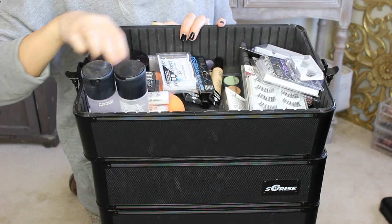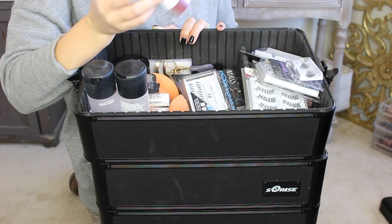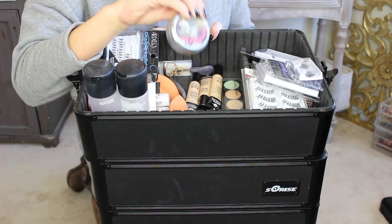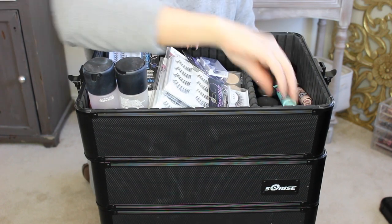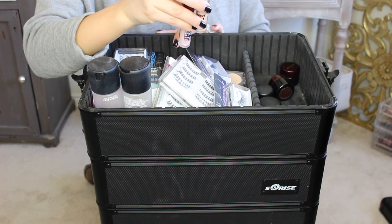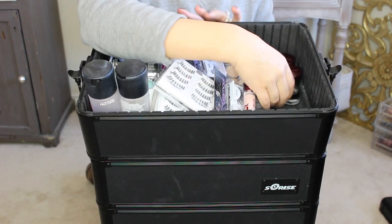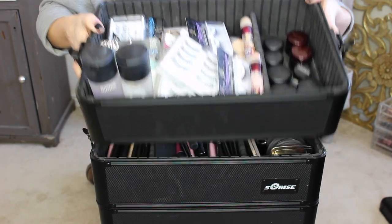I have the Make It Forever HD primer, the NYX Angel Veil primer — which I believe is very similar to the Hourglass Mineral Veil primer but a lot more affordable and just as good if not better. I also have Dr. Feel Good, which is great for anyone with texture — it's like a smoothing balm. Then I have my Make It Forever concealers and palette, the Baby Skin primer, two Instant Age Rewind dark circle erasers in Neutralizer and brightening, two Kevin Aucoin concealers in SX03 and SX10, two MAC Black Tracks, a Maybelline Eye Studio gel liner, and MAC Paint Pots in Painterly, Soft Ochre, and Lay & Low for priming the eye.